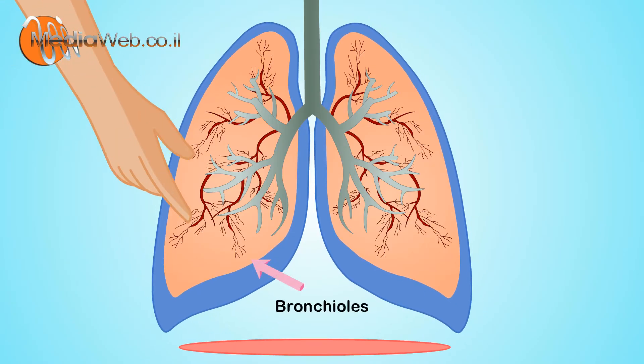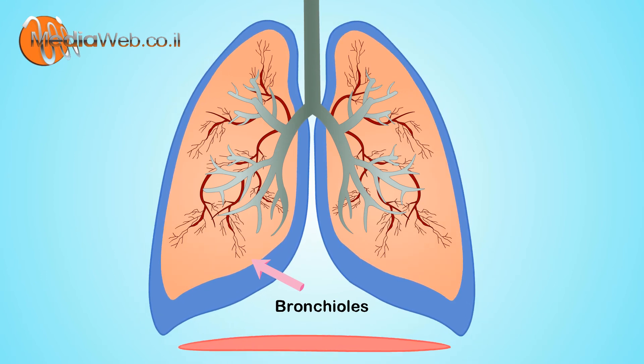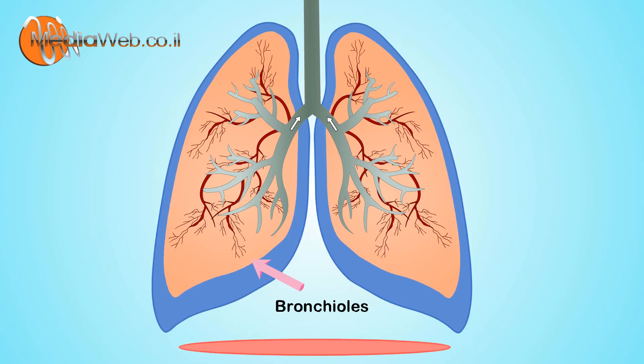What are these tree branches? There are 60,000 tubes in the lungs. These are called bronchioles — small tubes which take air inside and out of the body. There are 30,000 in each lung.